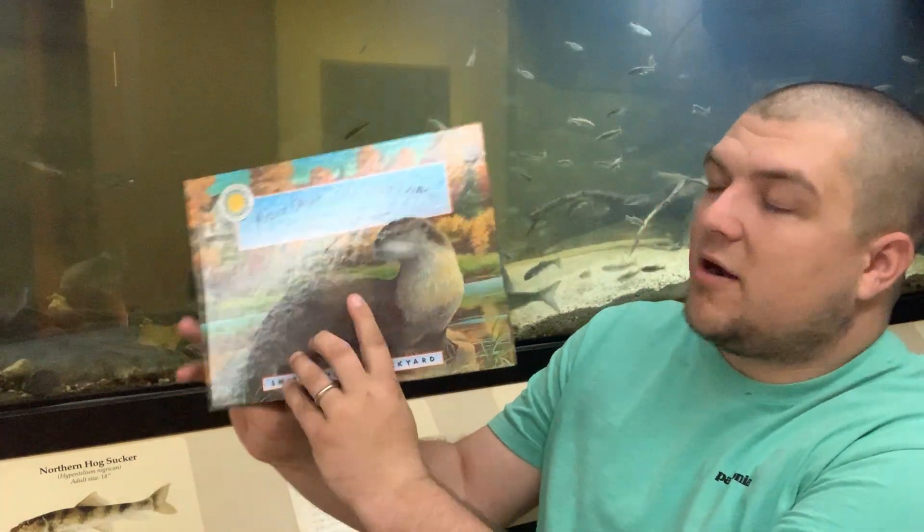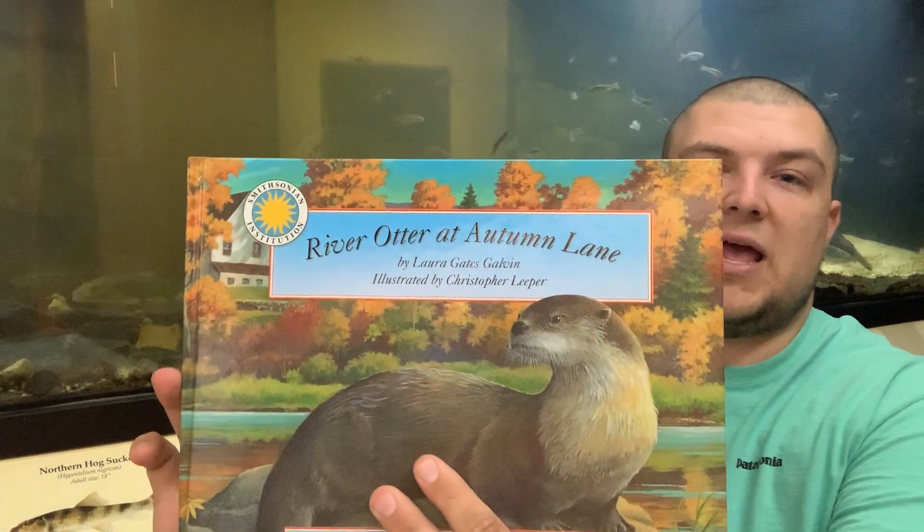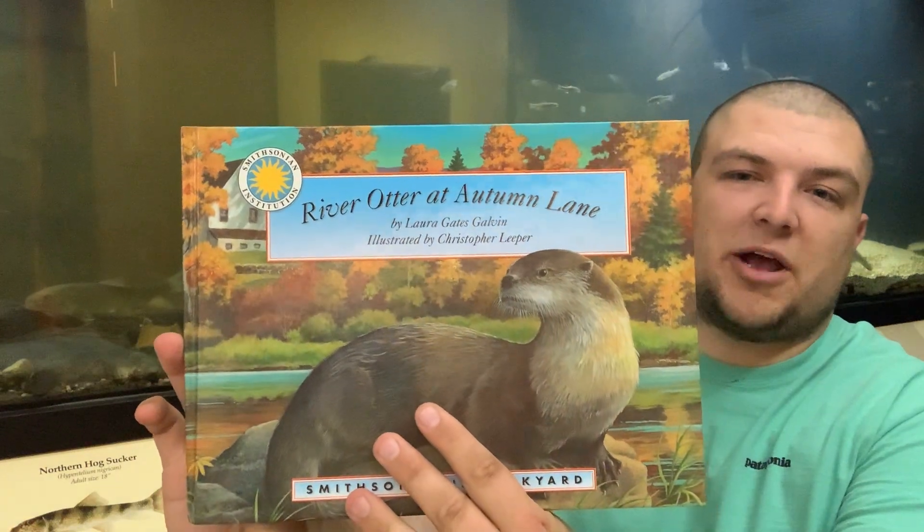They are very cool critters. We're going to talk a lot about their special adaptations today. I have some pieces of otters that I'm going to show you — a skull — and we'll talk about the fish in the tank behind me a little bit since it pertains to otters. We are going to read a short story to go with our otter stuff today, called 'River Otter at Autumn Lane.' This is probably one you can pick up from your local library or even from Amazon if you want to keep it in your personal collection.